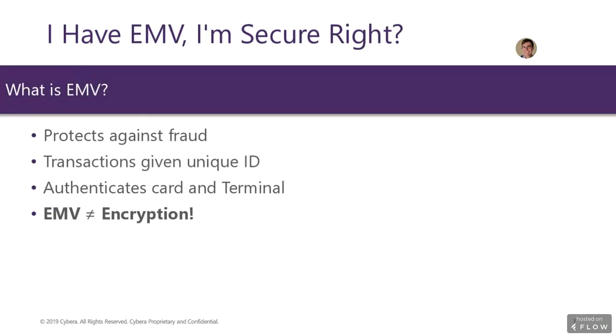So I have EMV — I'm secure, right? Unfortunately, that's not the whole picture again. EMV is a widely misunderstood technology. The acronym stands for Europay, MasterCard, and Visa, but the term is generally taken to mean chip technology.